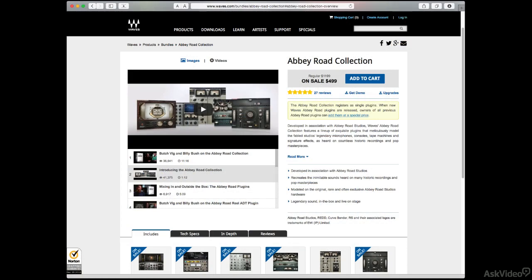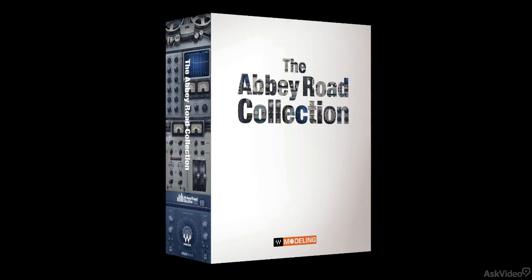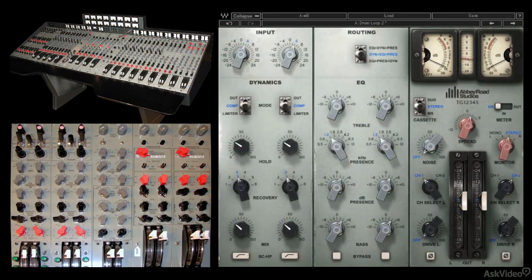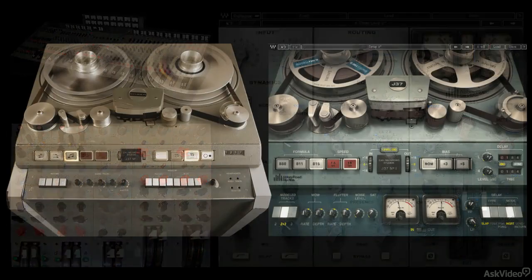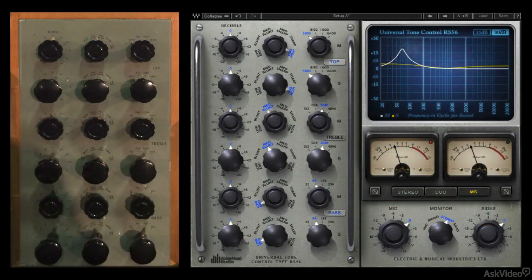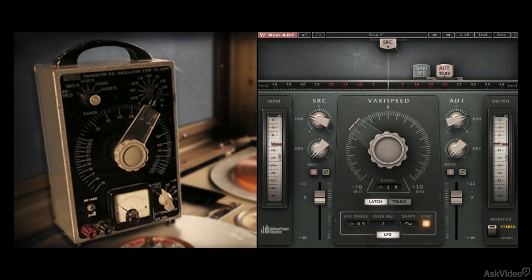Waves, in partnership with Abbey Road, has for some time offered a bundle of plugins modeled after Abbey Road's most distinctive pieces of analog gear. The RED tube consoles, solid-state TG-12345 desk, modded Studer 4-tracks, RS-56 passive EQ, and even the hardware setup for the famous Abbey Road ADT effect are all part of this collection.